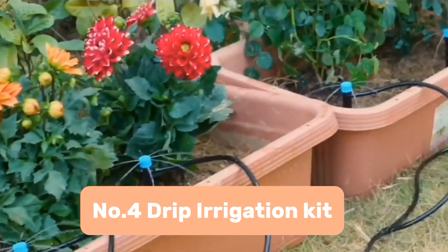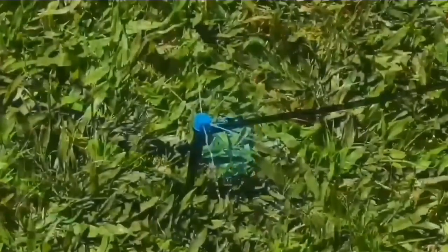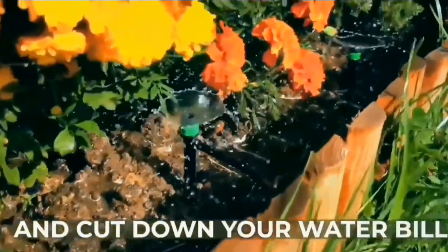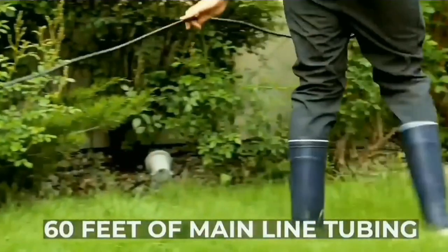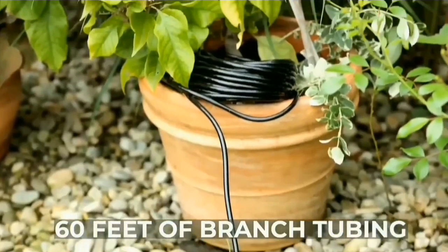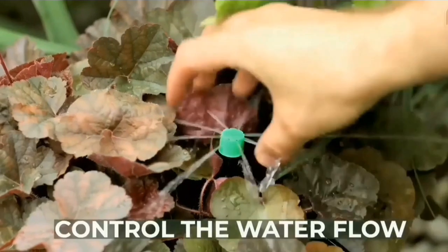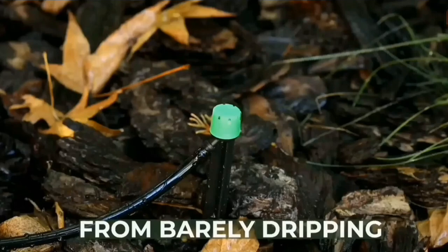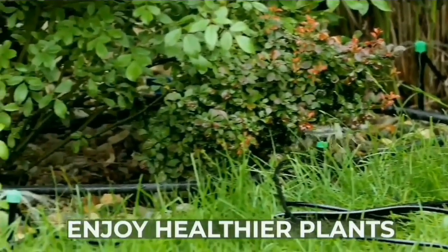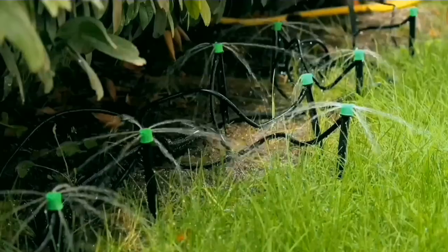Number 4: Drip Irrigation Kit. Tired of your plants wilting like a forgotten prom dress? This drip irrigation kit is basically a spade for your greenery. It's like a tiny network of sprinklers that deliver water directly to your thirsty plants, drop by precious drop. No more lugging around watering cans like a pack mule, or forgetting to water your cactus until it starts sending you passive-aggressive texts. This kit comes with everything you need — from hoses to drippers — to set up your own personal plant oasis. Plus, it saves up to 70% water, so you can be kind to your wallet and the planet at the same time.